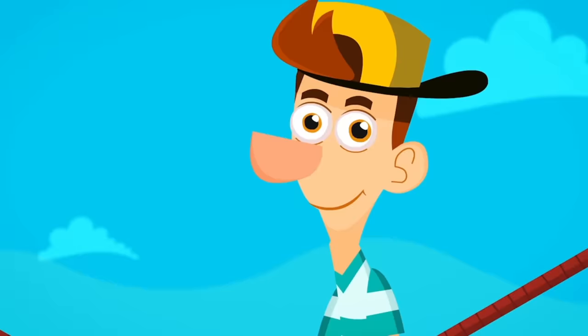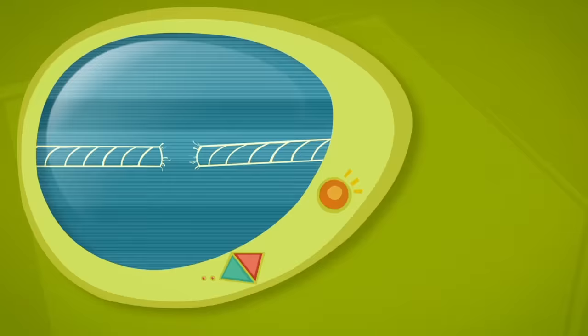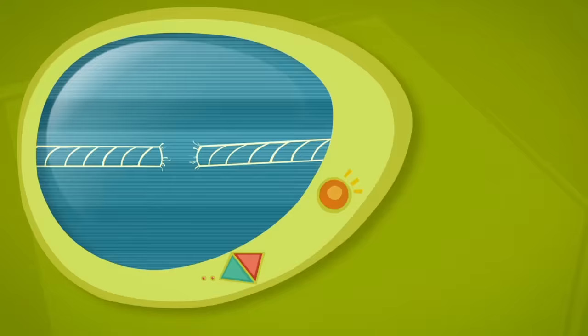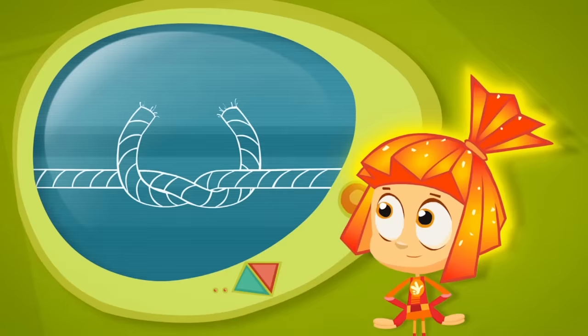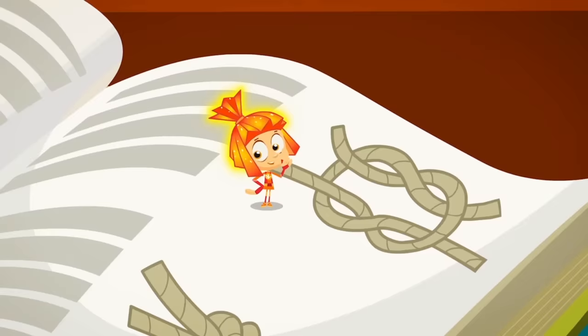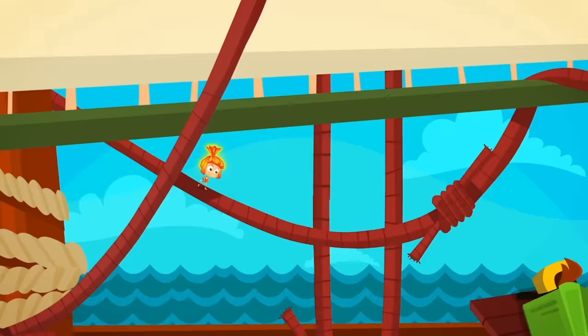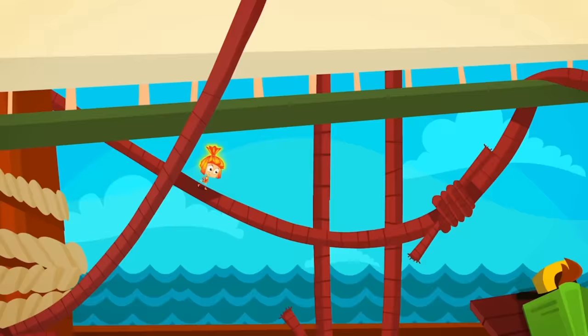Try tying two ropes into a knot. You think it's easy? A badly tied knot will untie itself before you know it! Here's one way to tie it right. First, cross over the two ends like this. Now to finish the knot you've got to cross them over again, but not this way — it's got to be in the opposite direction. When it's done it looks like one loop inside another. This kind of knot is called a square knot. And it won't untie as long as you tie it right. And that's just one of the many kinds of knots a sailor has to learn.